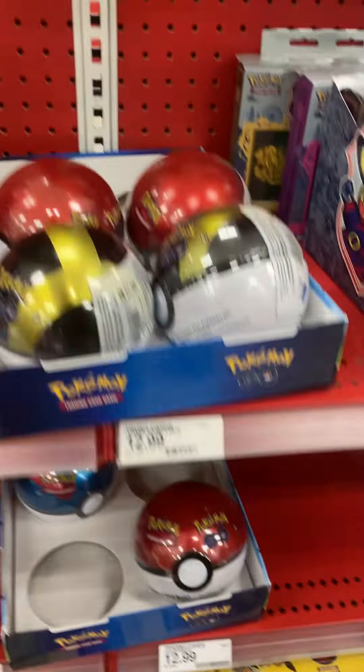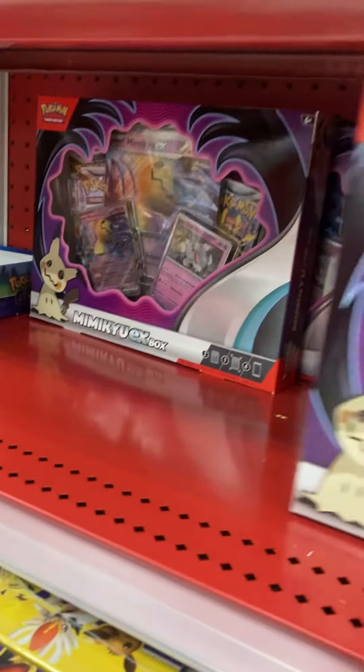And then they got the Pikachu Reeboks here. They have three left.